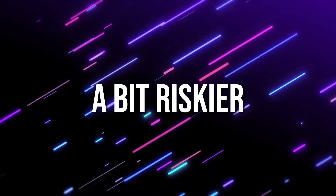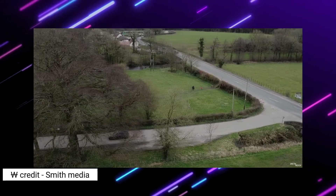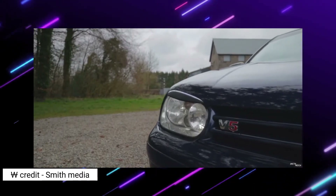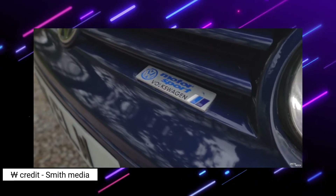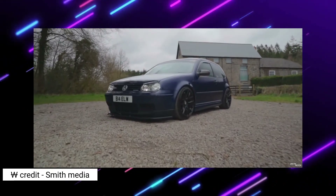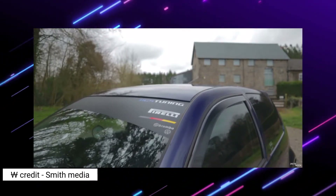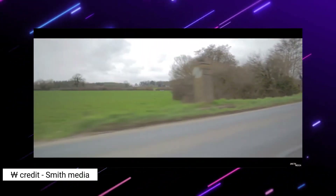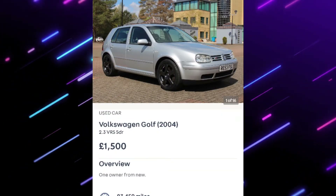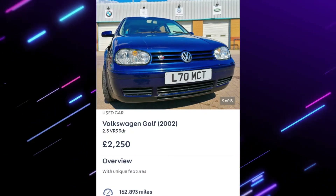Next, something a bit riskier but a lot cooler — a Volkswagen Golf 2.3 litre VR5. You could get a VR6 in budget but there aren't many and they could be a bit ropier. This is a brilliant option if you want something with a very unusual but brilliant engine. Just make sure it hasn't been caned its entire life, the MOT history looks good, and everything works. Bring a mechanic or knowledgeable family member when you go to check it out.